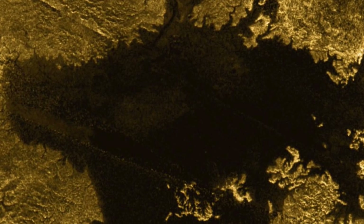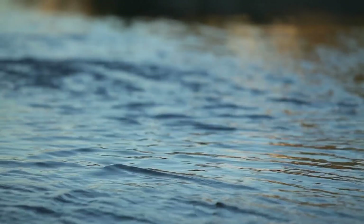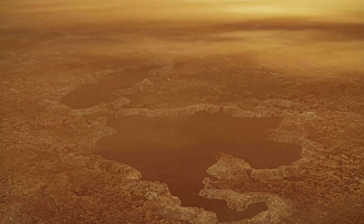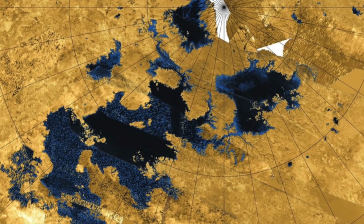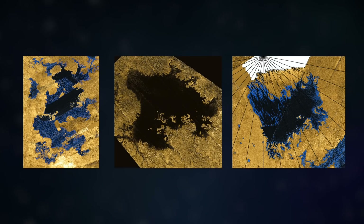From a purely optical point of view, the liquid methane accumulations on Titan hardly seem to differ from the waters on our terrestrial home — the liquids are present in an amazingly transparent form. Just how gigantic the dimensions of these formations really are becomes clear when we look at the three largest methane lakes on Titan, which have been christened Krakenmare, Ligiamare, and Pungamare.